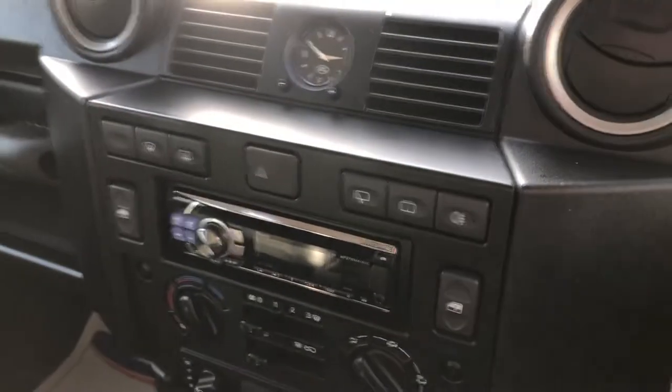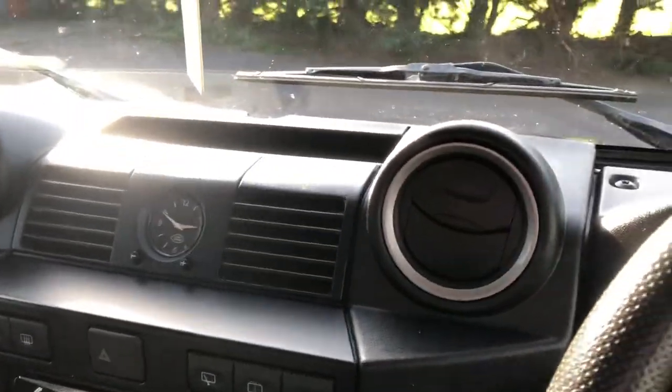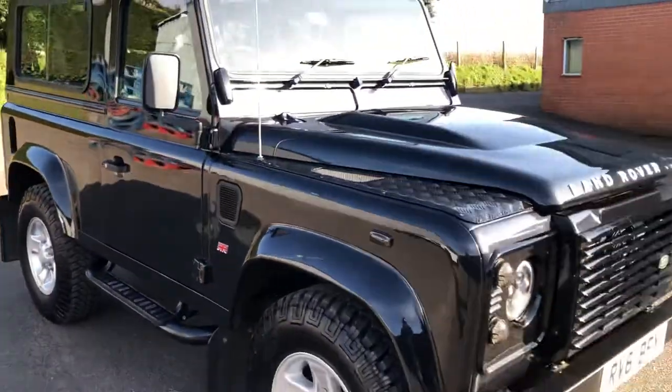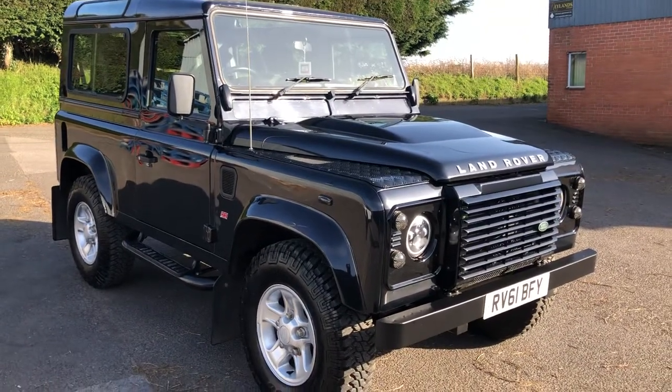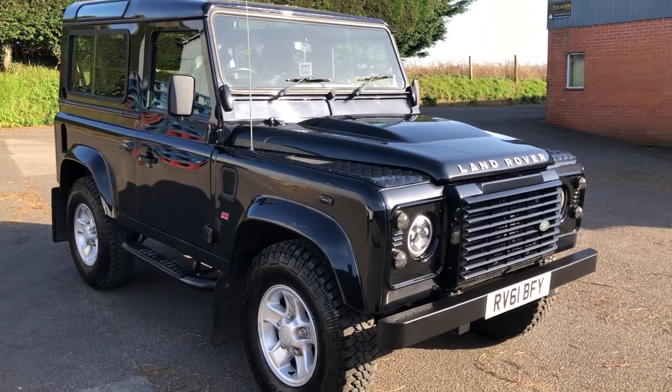You can see more details in the pictures as well as the written description. If you'd like any more details, please feel free to give us a call. You can reach us on 01460 31293 or railingcarsales.co.uk. Hope you've enjoyed watching our video — hope to speak to you soon. Thanks for watching.